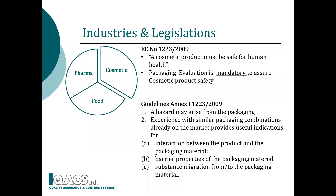Cosmetic packaging testing is affected by cosmetic, food and pharma legislations. As stated in the cosmetic regulation, a cosmetic product must be safe for human health and hazards may arise from the packaging, so packaging testing is mandatory for safety evaluation.